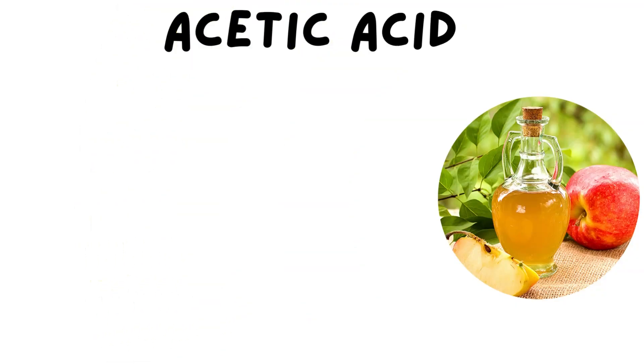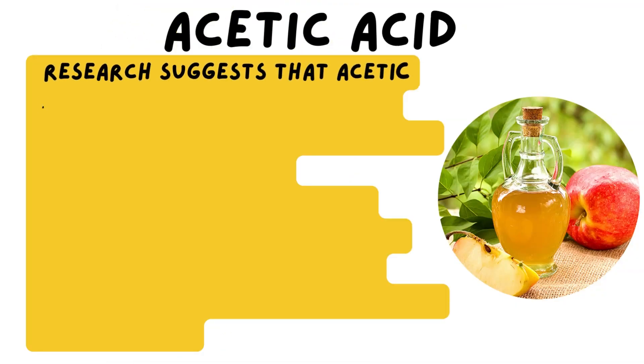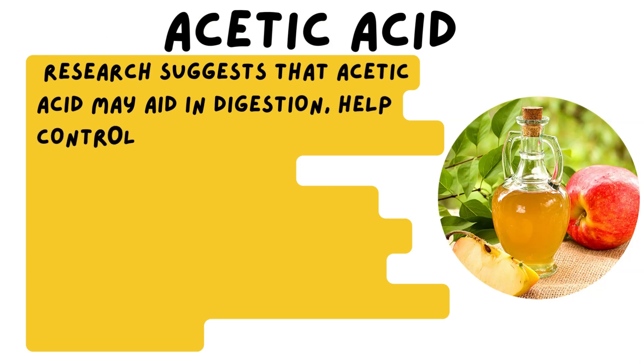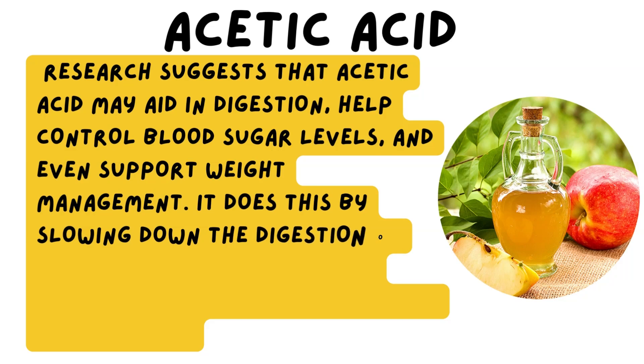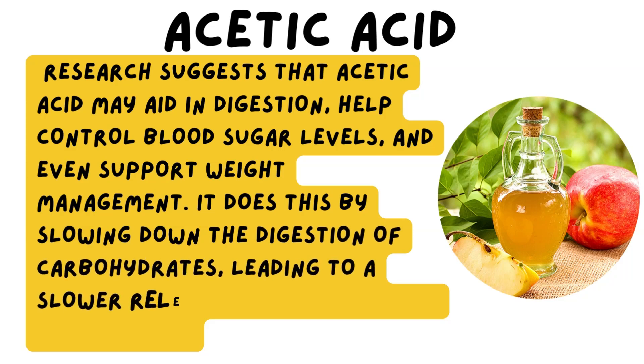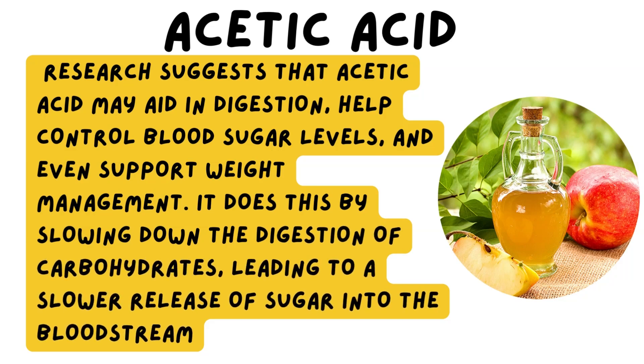Research suggests that acetic acid may aid in digestion, help control blood sugar levels, and even support weight management. It does this by slowing down the digestion of carbohydrates, leading to a slower release of sugar into the bloodstream.